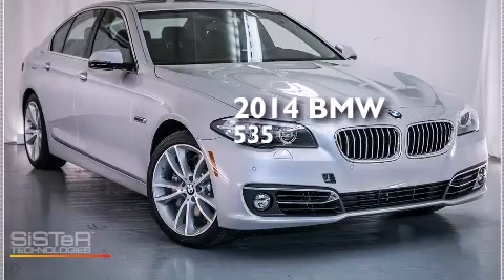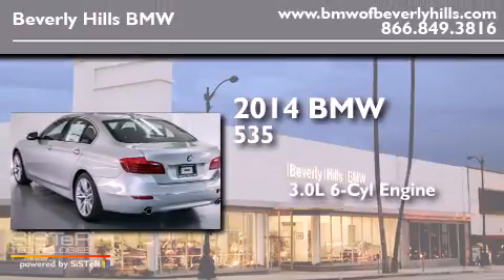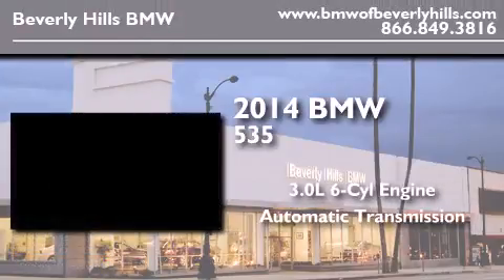This is a brand new 2014 BMW 535. It has a 3.0 liter 6-cylinder engine and an automatic transmission.